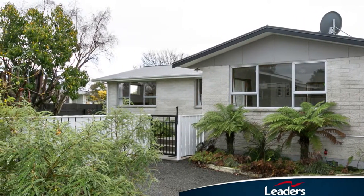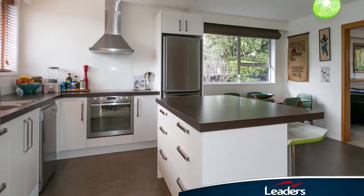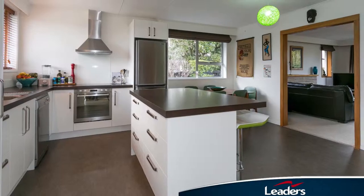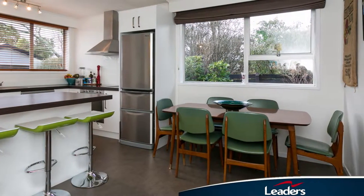This 1970s home has a summit stone exterior and freshly painted iron roof. As you head inside, you'll be impressed by a well-planned and functional modern kitchen, which includes an underbench oven, ceramic hob, dishwasher and more.